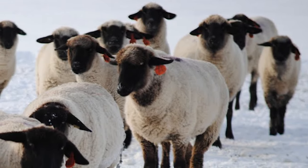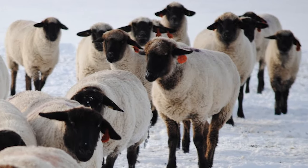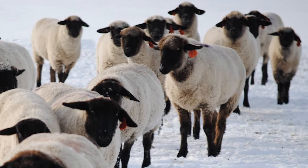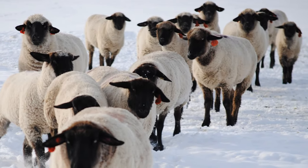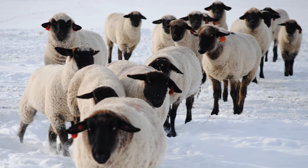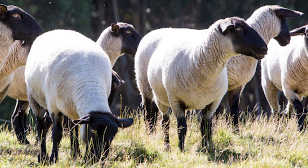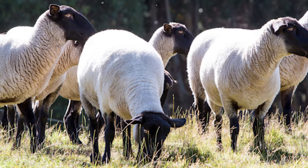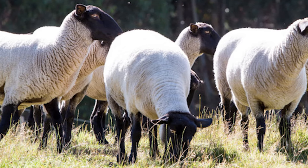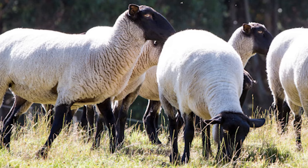Suffolk sheep are able to thrive in a variety of climates. They are the largest sheep breed found in the United States and they are renowned for their rapid growth. They are perhaps the most common purebred sheep in the United States, used as terminal sires in crossbreeding programs because they add size and muscling to their lambs.